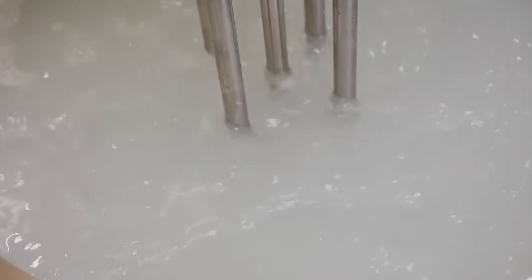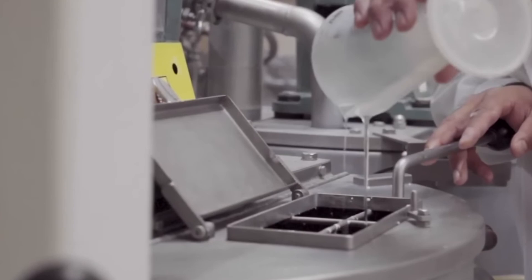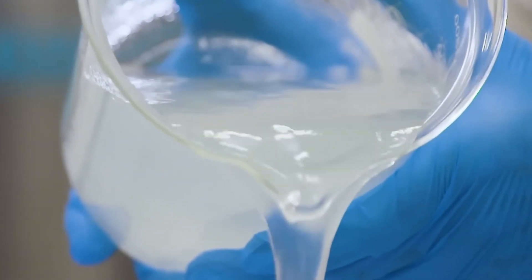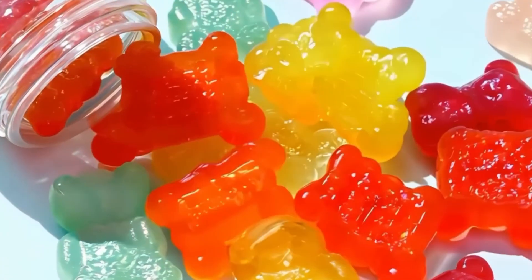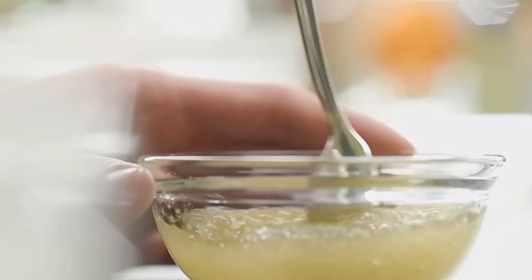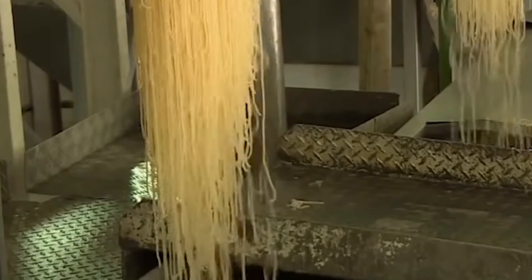To ensure microbiological safety and stability, the gelatin undergoes a brief heating process to eliminate any remaining microorganisms. The next stage involves gradually cooling the concentrated solution. As the temperature drops, the collagen takes on a semi-solid, elastic form. The thickened gelatin is then pushed through a perforated disk, producing long gelatin strands. These strands fall onto a conveyor system where they undergo drying, as sterile heated air removes any lingering moisture, ensuring a completely dry final product.